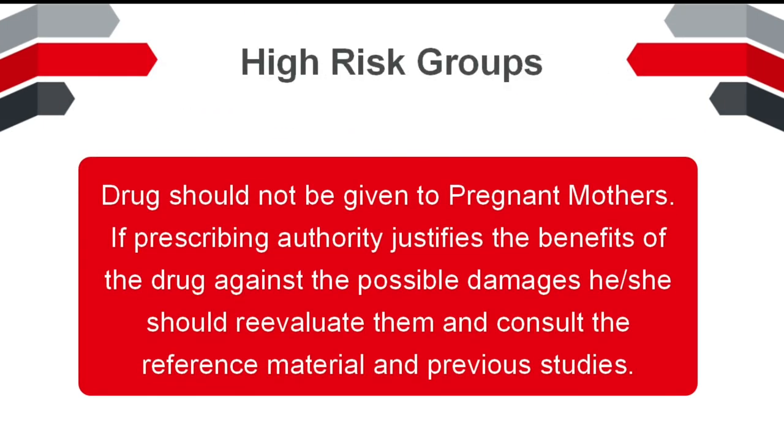High Risk Groups: The drug should not be given to pregnant mothers. If the prescribing authority justifies the benefits of the drug against the possible damages, he or she should reevaluate them and consult the reference material and previous studies.